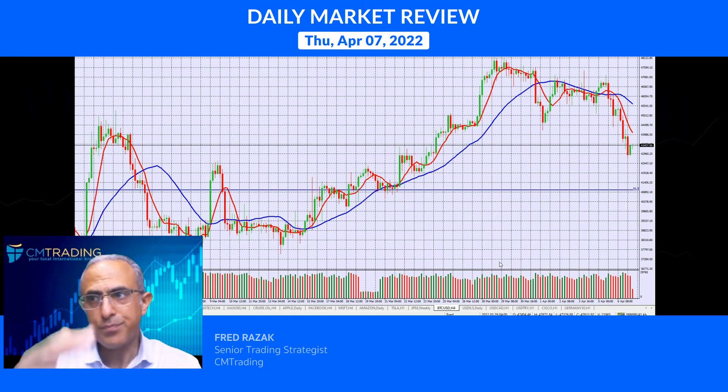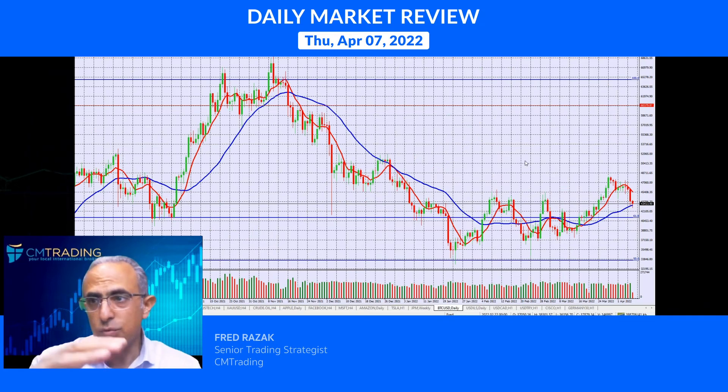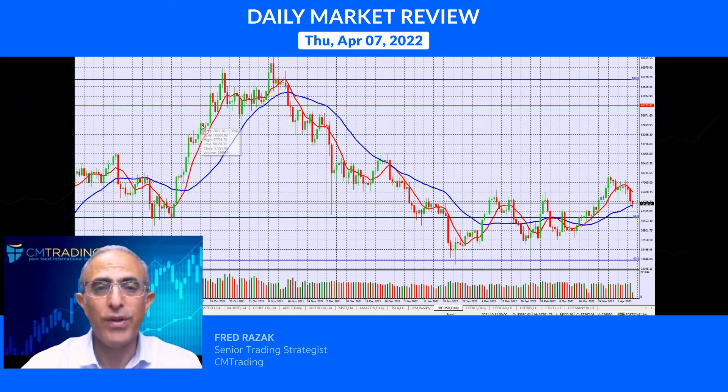Looking lastly at Bitcoin, it's retracing to around $43,400 — that's a decent retracement. We're at that support level, which was previous resistance. You could guesstimate that this will be somewhat of a soft landing for now, and we could see a possible bounce here. So keep that in mind. This is Fred Razak — I want to wish you guys a great trading day. Thank you.